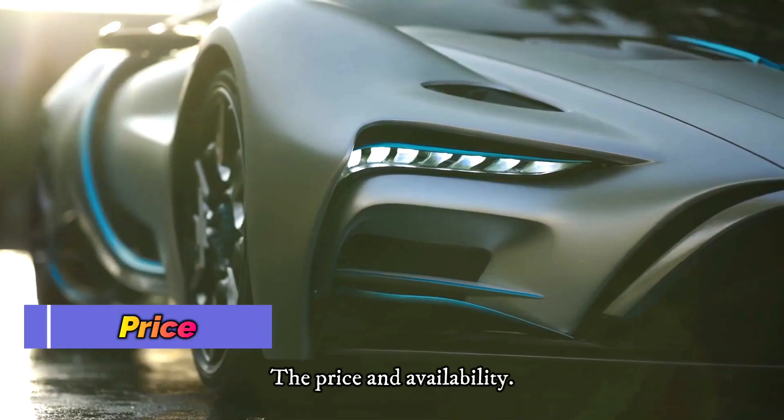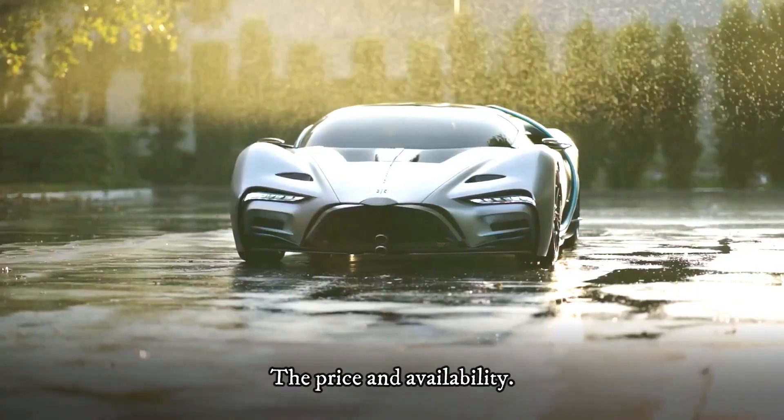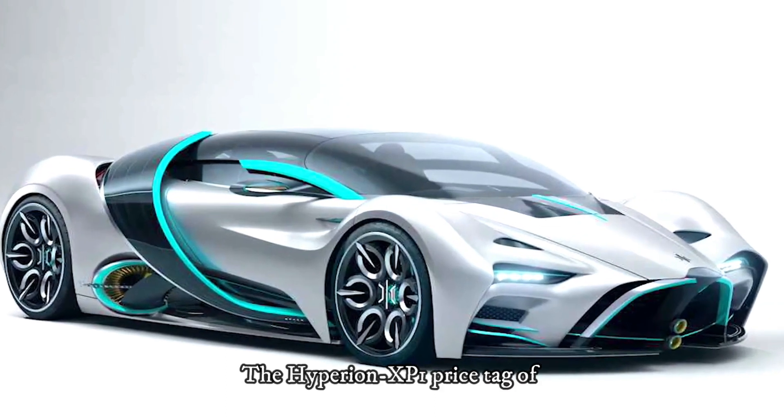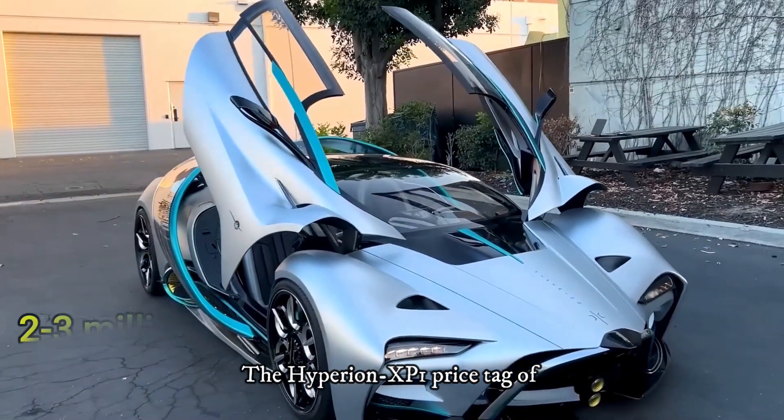Price and availability: the Hyperion XP1 is a limited edition with a price tag of 2 to 3 million dollars.